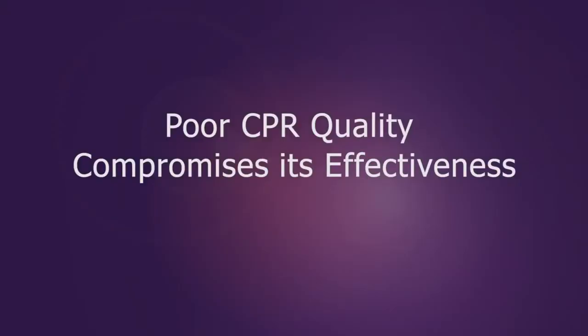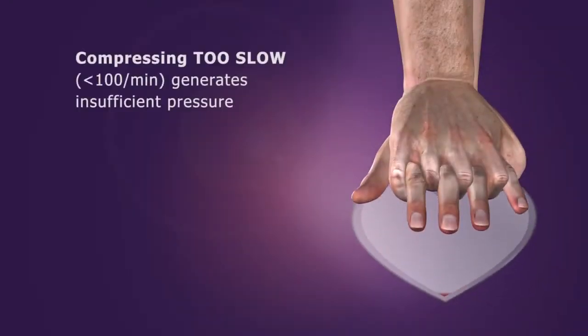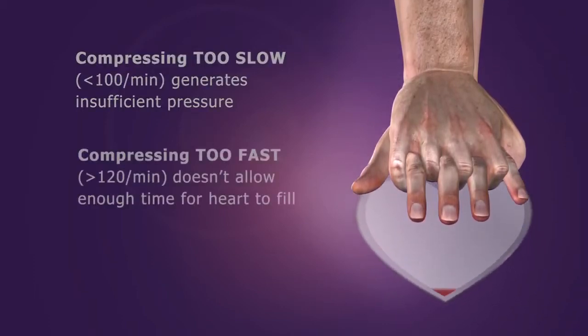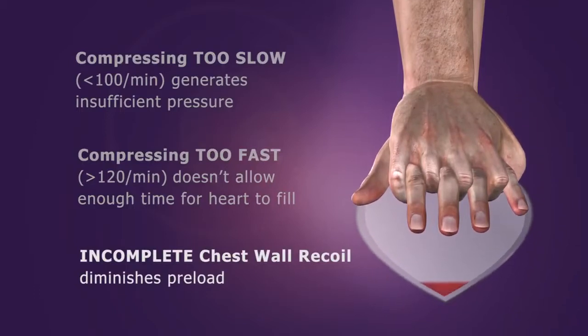Studies also show that caregivers often make errors during the performance of CPR that compromise its effectiveness. For example, ventilating too often or with too much tidal volume causes excessive positive intrathoracic pressure that limits blood flow back to the heart and increases ICP. Compressing too slow fails to generate enough pressure within the circulatory system. Compressing too fast limits preload because the heart does not have enough time to fill with blood. Finally, if the chest wall does not recoil completely, it results in decreased blood flow back to the heart.